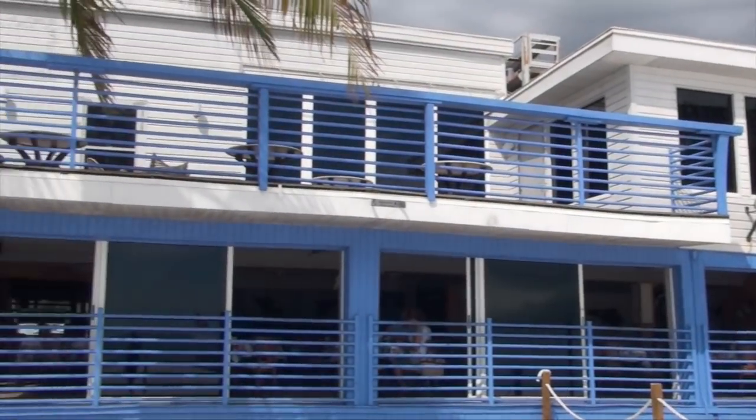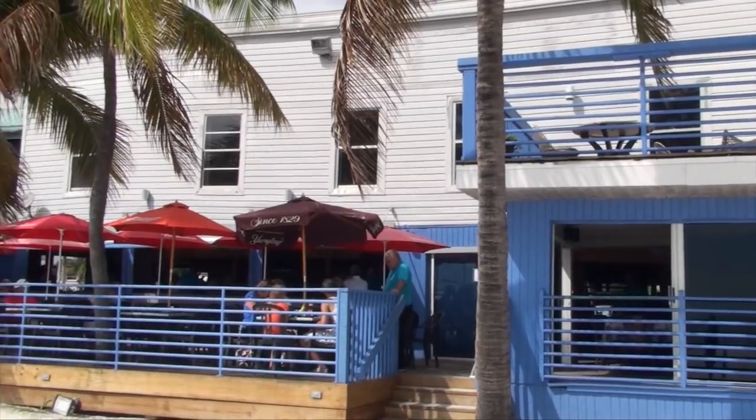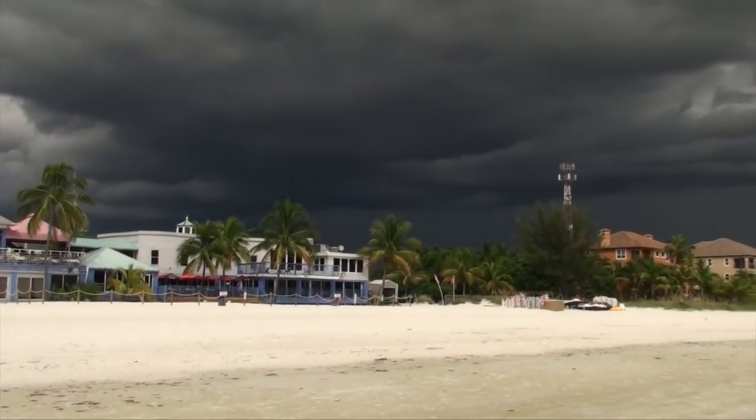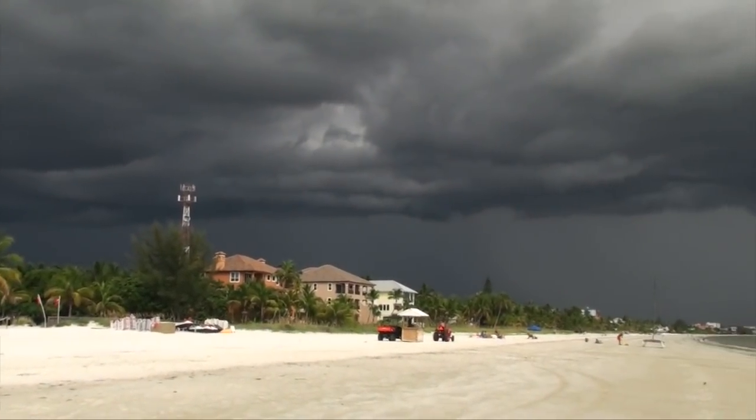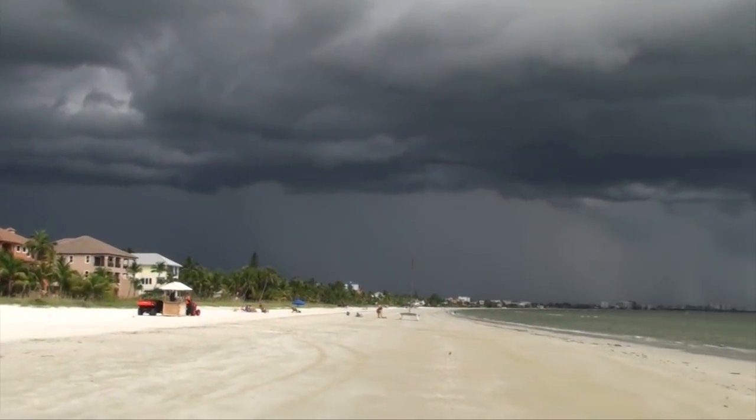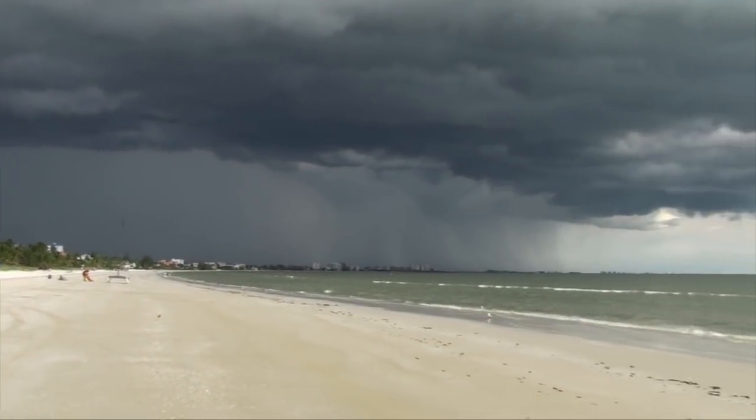As a menacing storm lurks on the horizon, we decide to have lunch at this nice place called the Junkaroo on the Beach. Let's get out of here before it gets really bad. It is Florida, after all — it rains in the summer, usually in the afternoon.